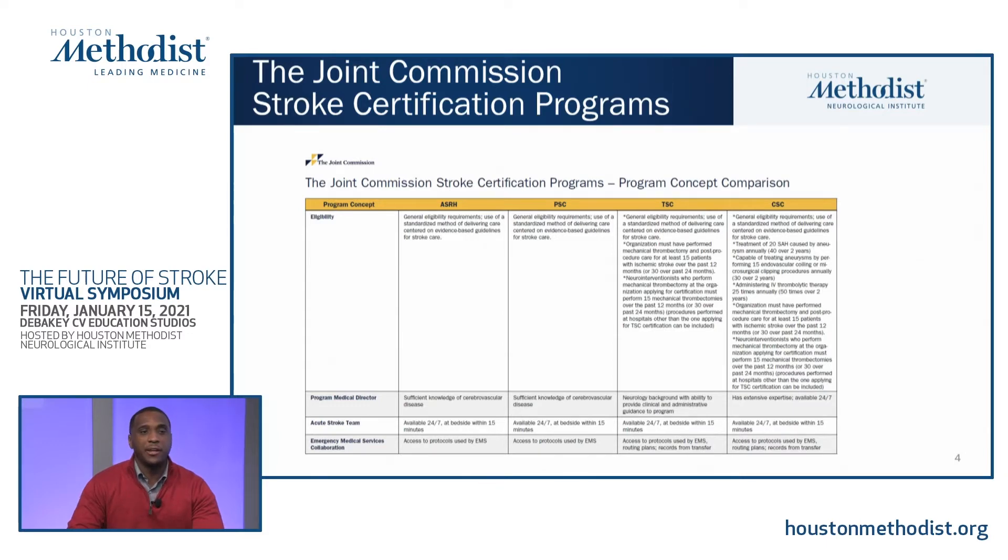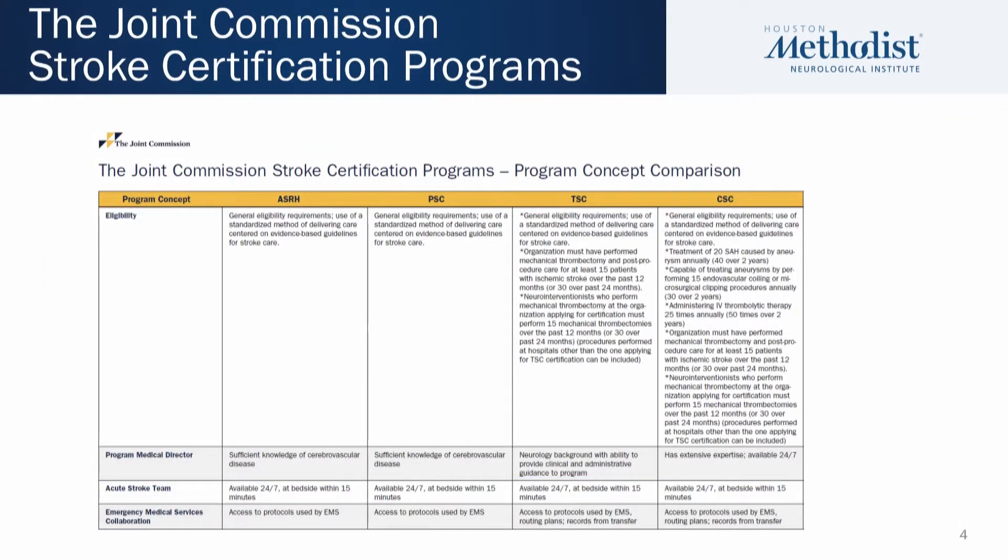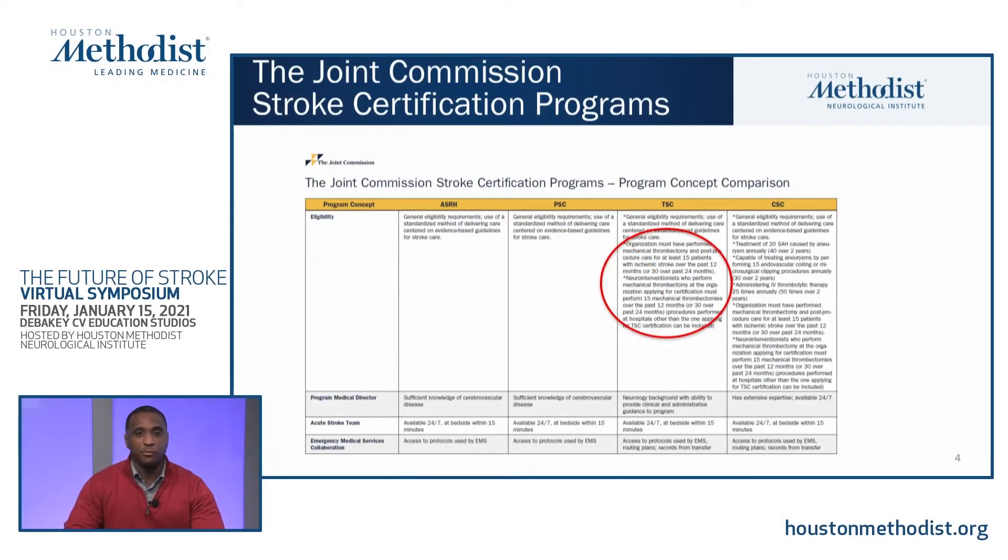This is a schematic of the varying levels of stroke center according to the Joint Commission: the acute stroke ready hospital, the primary stroke center, the thrombectomy capable stroke center, and the comprehensive stroke center. Thrombectomy stroke centers are able to perform at least 15 thrombectomies for ischemic stroke patients per year, or 30 over two years. The distinction between a thrombectomy stroke center and a comprehensive stroke center is that the comprehensive stroke center can do more neurosurgical procedures, such as aneurysm clipping and coiling, or carotid stenting. Notably, roughly 30 to 35 percent of primary stroke centers are actually performing thrombectomy procedures, which is why this intermediary designation was created.